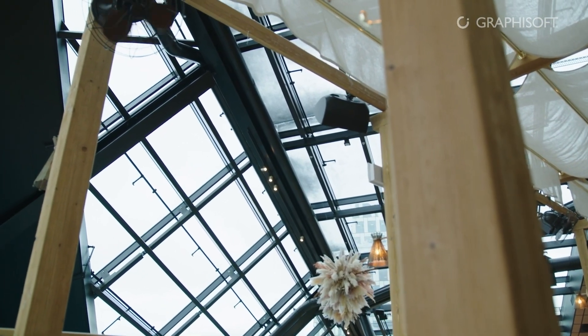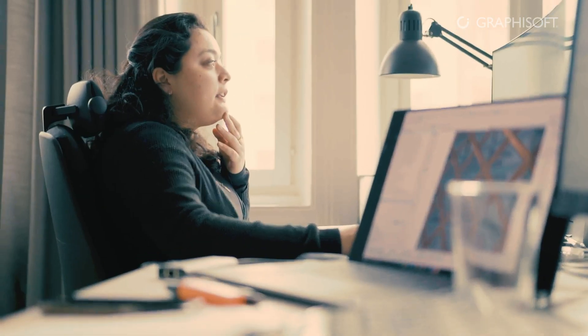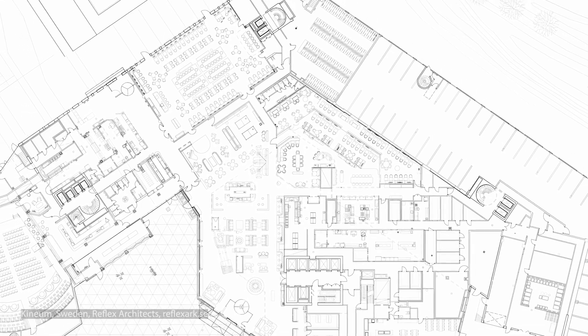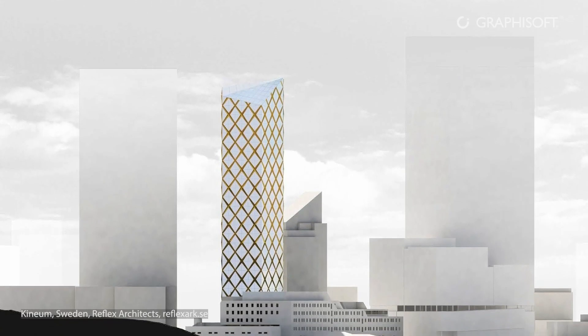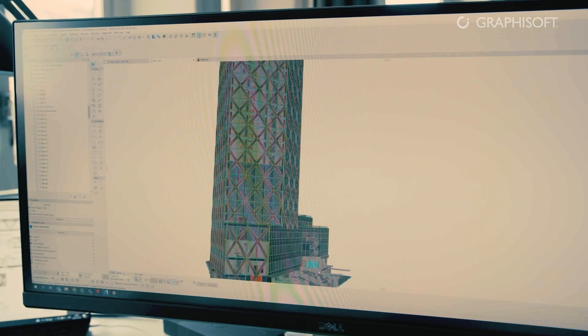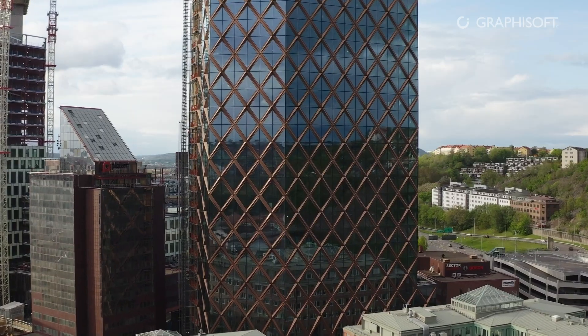The design process of Kineum, and many other buildings we deliver, is based on the ground principle that the building has to be understandable and has to have a kind of simplicity — and this requires a lot of complex thinking. Archicad helped us to support this complexity and to deliver a design which is unique and simple.